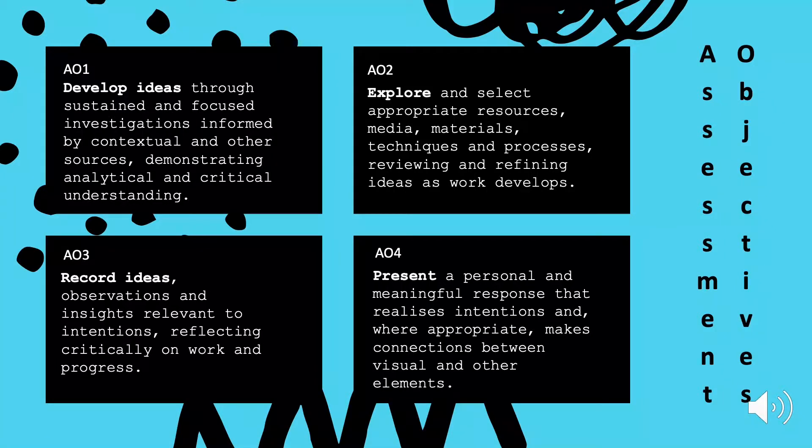AO3 is about recording ideas and observations. Observations will be recorded through drawing, written notes, taking photographs, and you can also use audio and film. You will also learn to be reflective by understanding how your work can be improved.